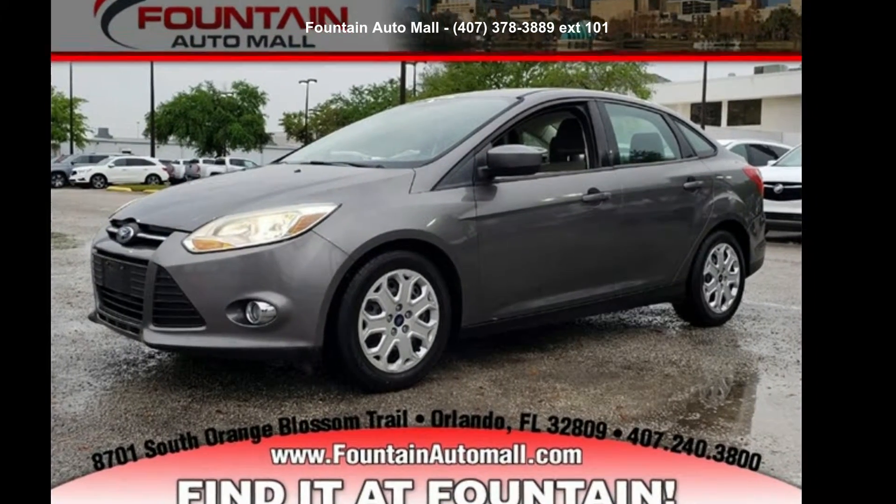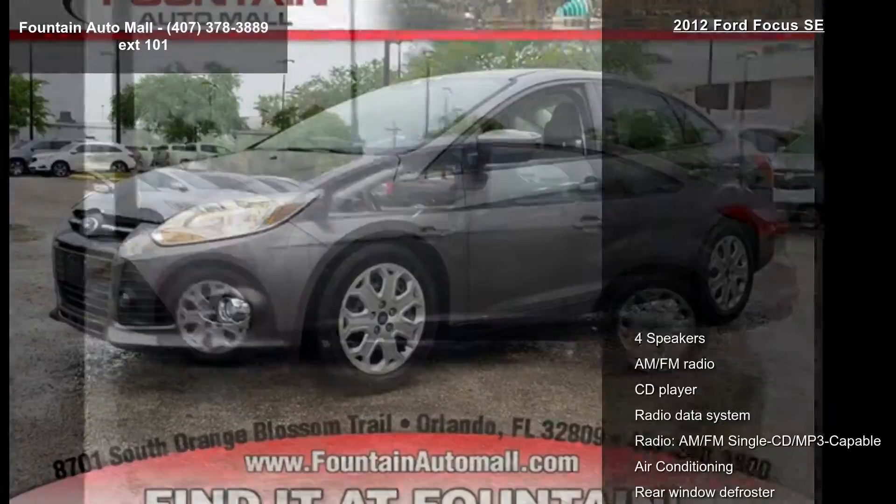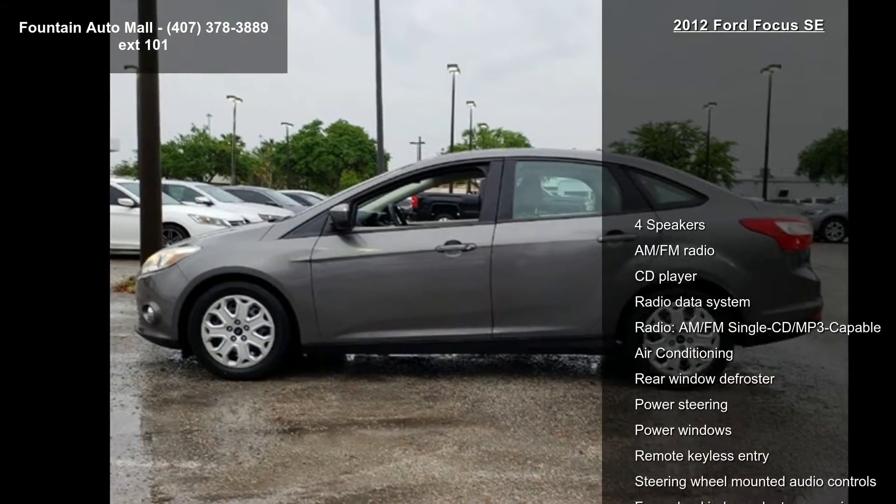Presenting the Ford 2012 Focus SE. If you are looking for a first-rate auto, this one could be yours today.